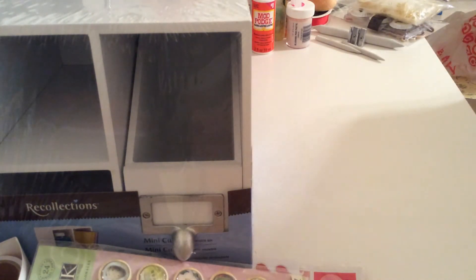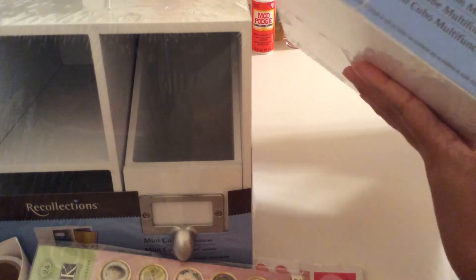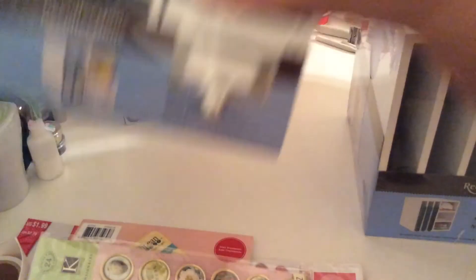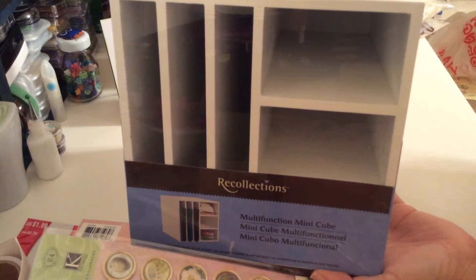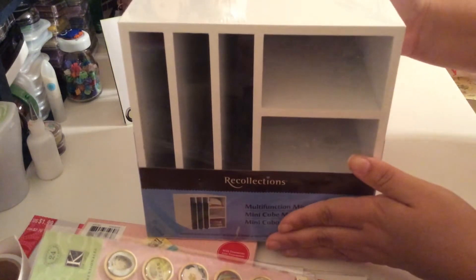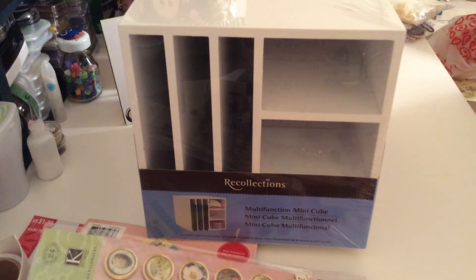I'm going to move it over here because I got a second one but it's a different design. This one is where you can put your papers — you guys can see the picture over there. It has two more compartments. I'm going to use it for my markers — it has three compartments. Only eight dollars. So that's what I got from the other Michael's.